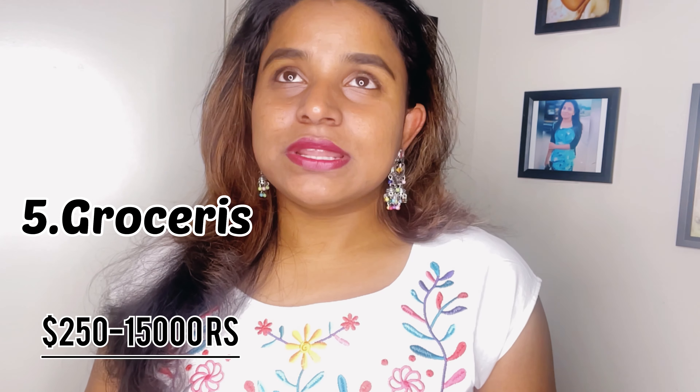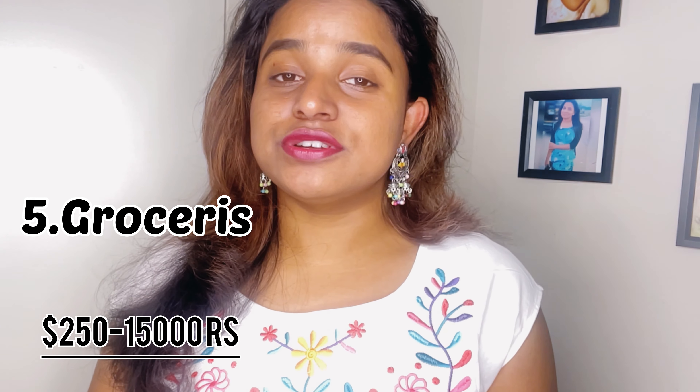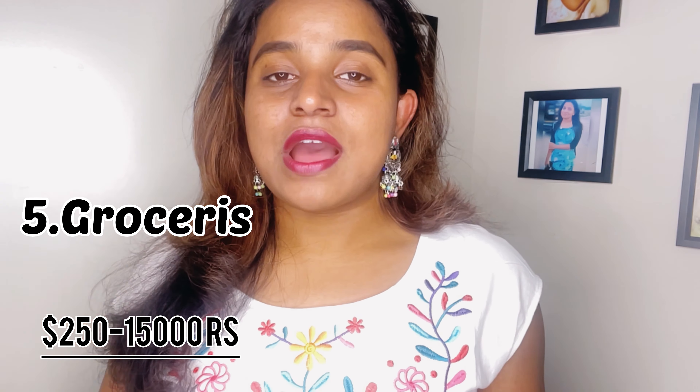For groceries, since we all share, it comes to around $40 to $50 a month for me. On top of that, I buy nutritional supplements from outside, which costs around $200 to $250 per month. I know it's a bit expensive, but I started taking them because I developed deficiencies in iron and Vitamin D after coming to Australia.